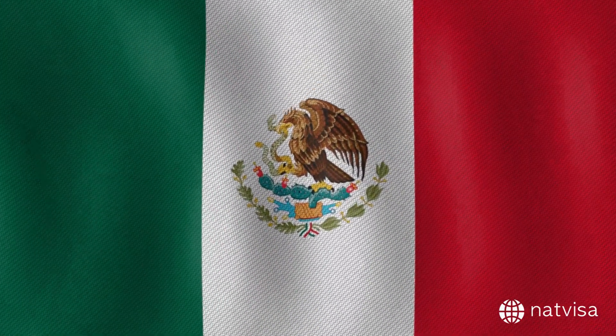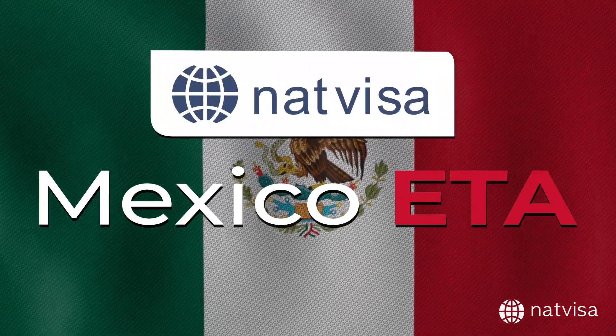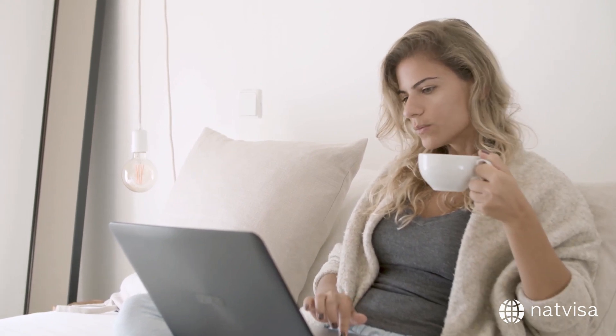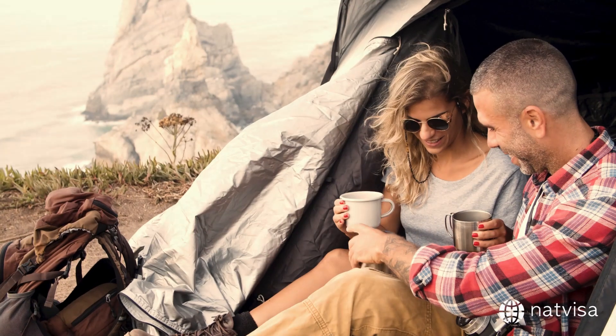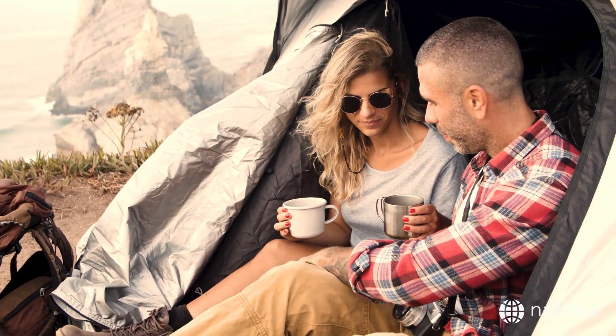That's it for our video guide on Mexico ETA, brought to you by NatVisa. We hope you found this information helpful and that it makes your visa application process a breeze. Remember to visit the NatVisa website to apply for your Mexico ETA and share this video with friends and family who might be planning a trip to Mexico. Have a fantastic journey!